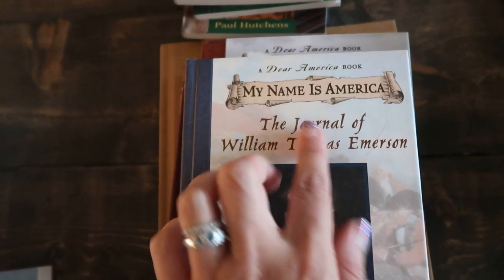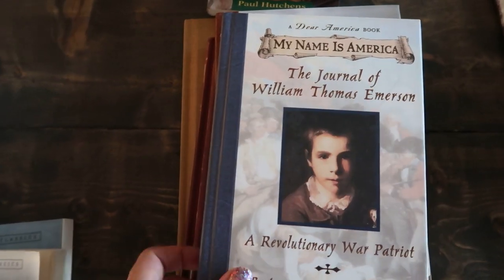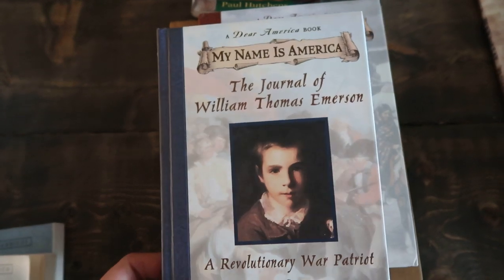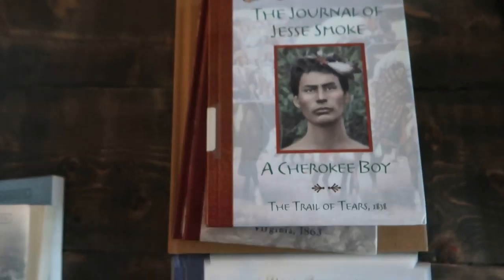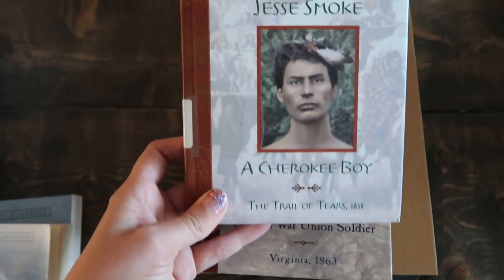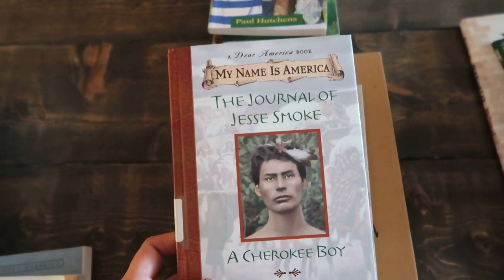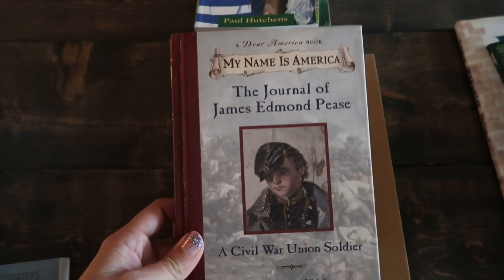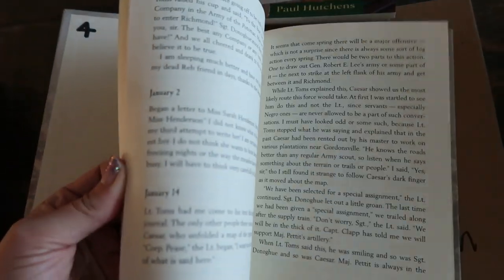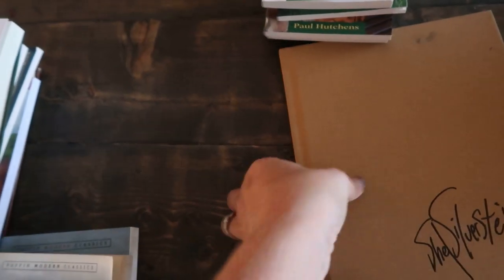Then Jesse has the My Name is America series, which is like the Dear America series but the stories are written from boys' perspectives. Some of these may actually become family read-alouds. I got: A Revolutionary War Patriot — William Thomas Emerson; The Journal of Jesse Smoke — a Cherokee boy from the Trail of Tears, which is the one I was thinking might be a read-aloud since it's my only Trail of Tears book; and The Journal of James Edmund Pease, a Civil War Union soldier. These are written like journal entries, just like the Dear America books.